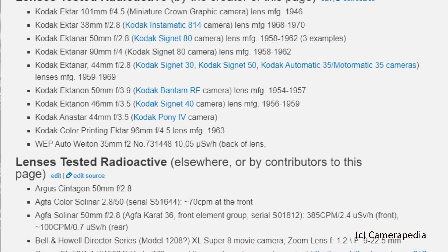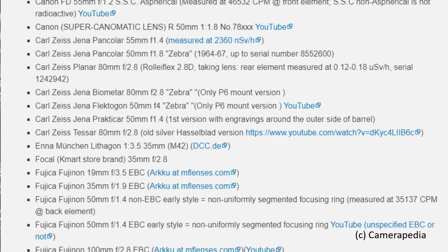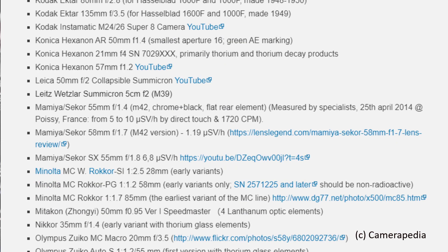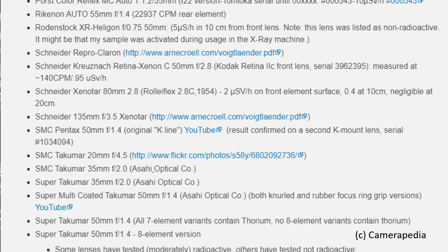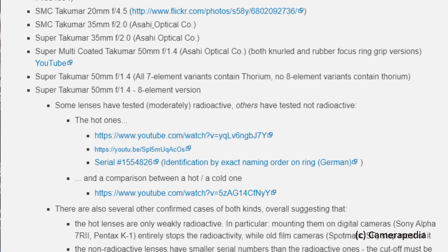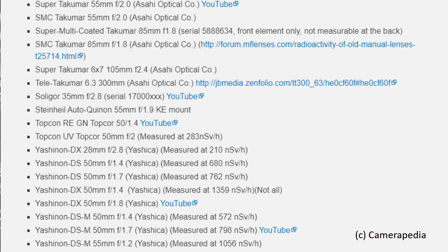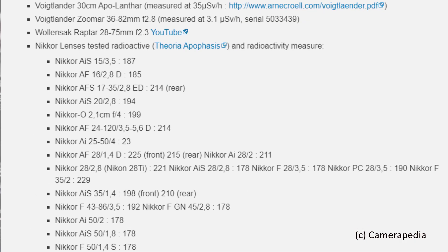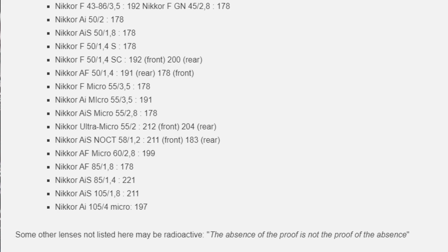Some Russian lenses also use radioactive materials. For example, the Zenitar M 50 f1.7 apparently has glass made with lanthanum, but lanthanum is not nearly as radioactive as thorium. After testing my own Zenitar, I've not been able to pick up any meaningful radioactive measurements above background levels, so I haven't included it among my radioactive lenses. There are some stunningly good lenses on this list. One thing I would say is that these lists may not be complete or totally accurate — not simply because of gaps, but because of the quirks of some lens makers.